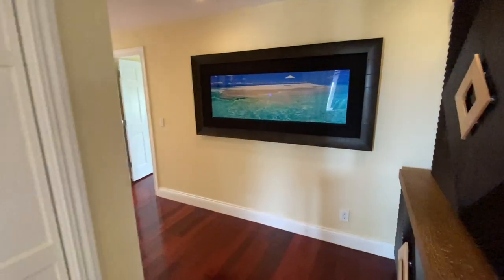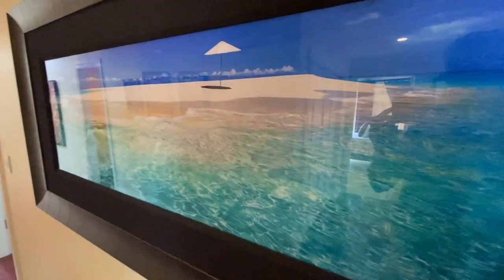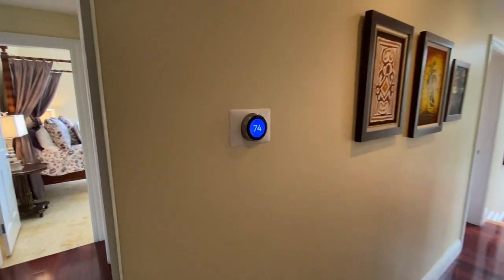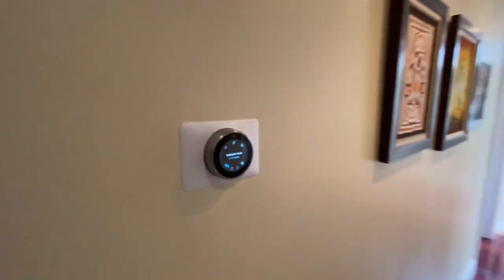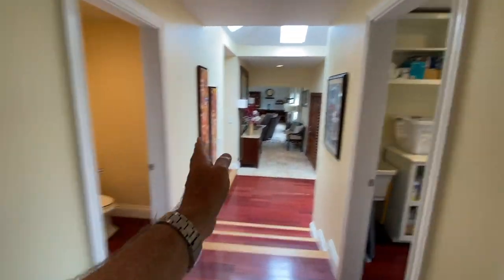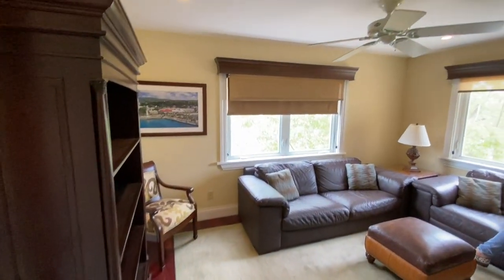Heading back down the hall towards the media room — here's the coolest piece of art I've seen in a while, reminds me of just hanging out at Buck Island. And you could do that too if you had a boat. Here's another one of the Nest controllers. As a point of reference, the half bath is here and the laundry room here, and just to the right is the media room, which would actually double beautifully as an office.